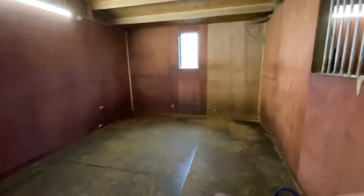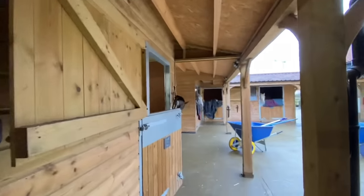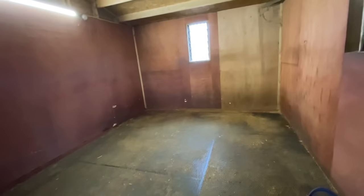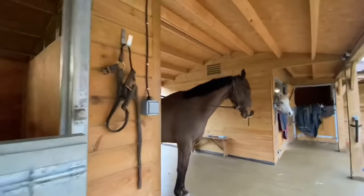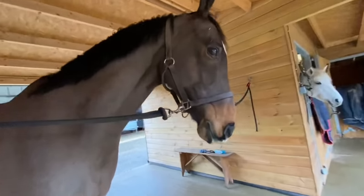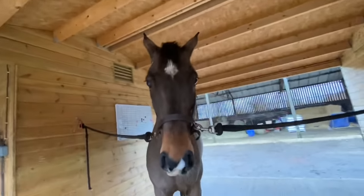Jarvis's stable is now all empty - there's just some stains on the mats from his wee. I'm just about to go and get all the bedding and bring all the bags over. Jarvis, you're being very impatient for this new bed, aren't you?